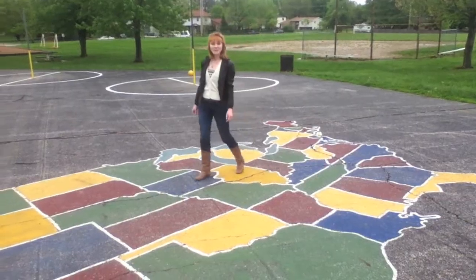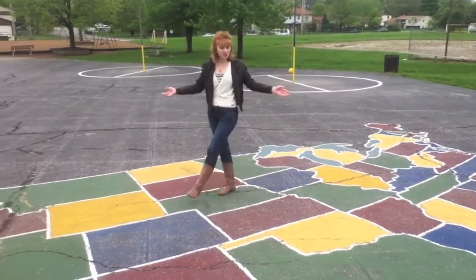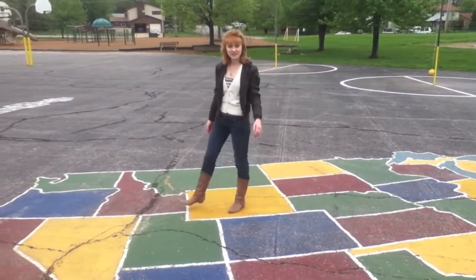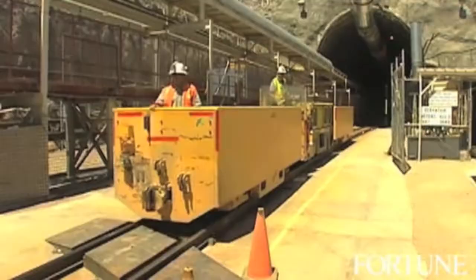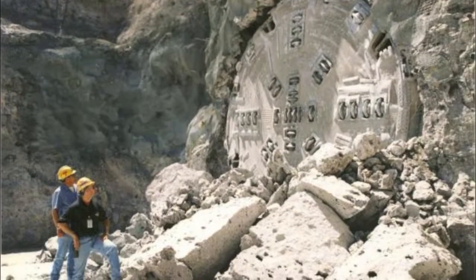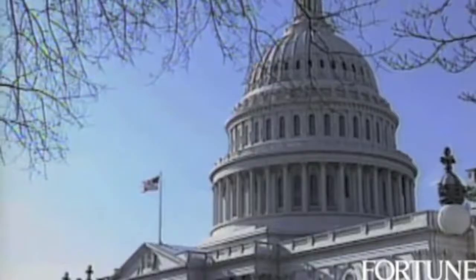The waste which cannot be recycled must either be transferred to a secure storage facility across the United States, or in most cases, just stays at the reactor site itself. A more permanent place for the radioactive waste would have been Yucca Mountain in Nevada, but due to budget and security reasons, it was banned by the government.